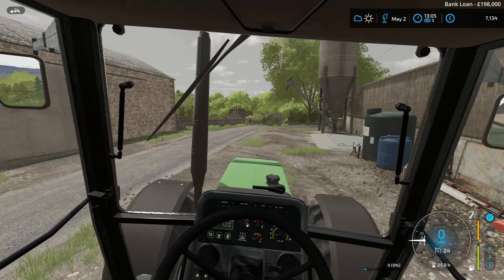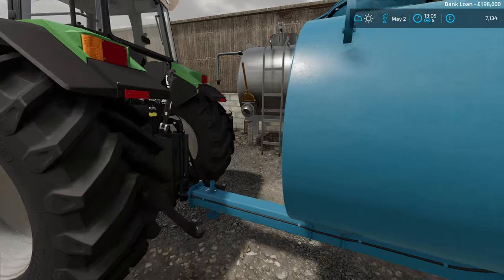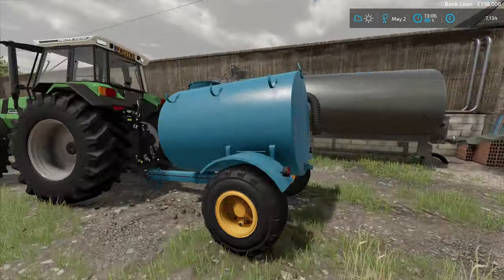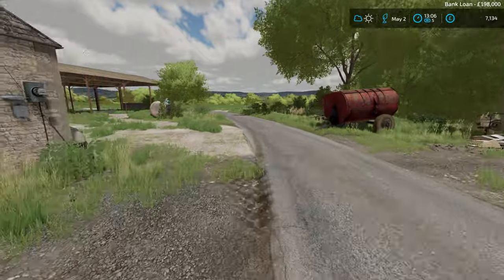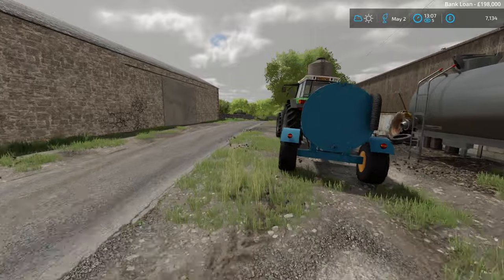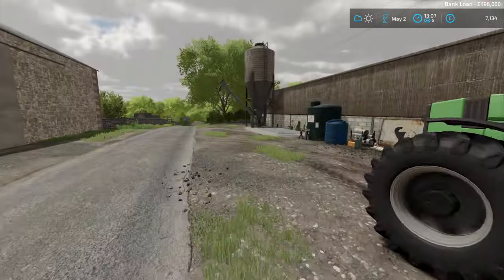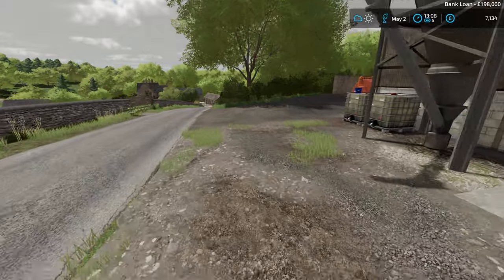Here we are — drop that off there. Fantastic, I'm very pleased with that purchase and the money we made back off it. Well, that morning's flown by. Just to give you an update on the stuff I wanted to buy.